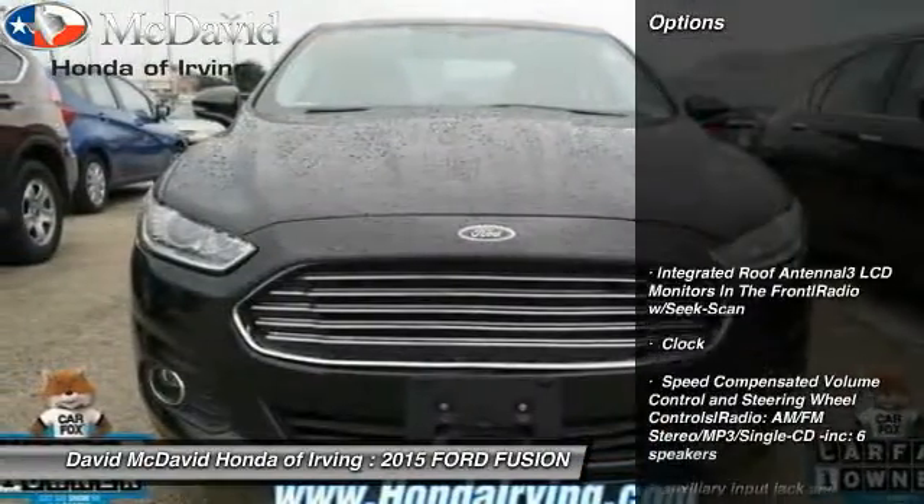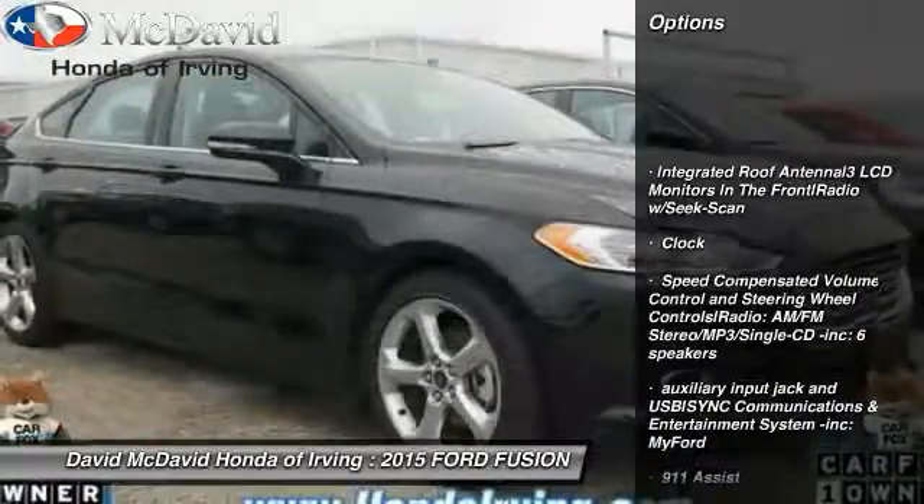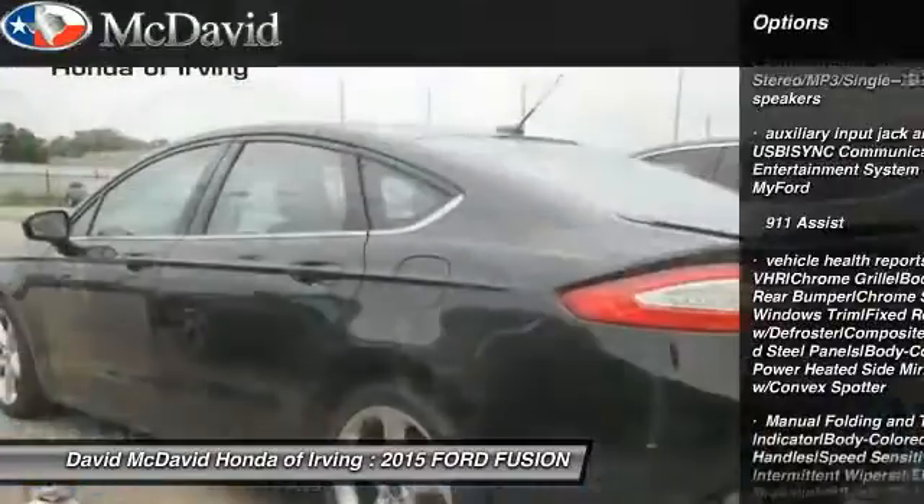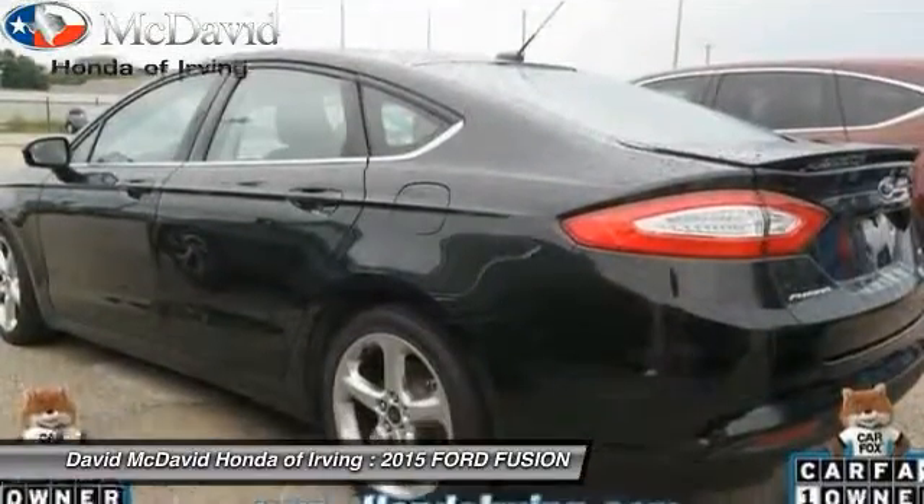Here are some of this vehicle's great options: keyless entry, compass, clock, outside temperature gauge, day-night rearview mirror, body color door handles, and power rear window sunshade.